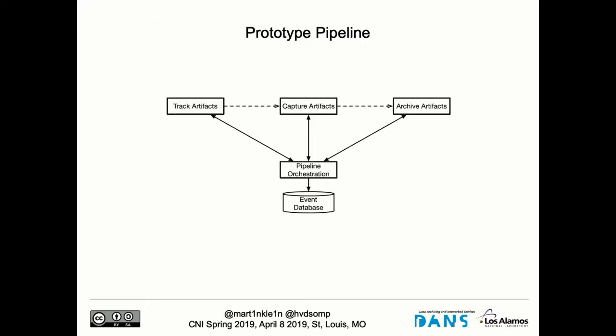We've not only talked about this — we've actually built something that does what I just described. I'll go into what we call our prototype pipeline for the Scholarly Orphans project, and Martin will give a demonstration in a bit. The pipeline consists of three components. The first is tracking the artifacts — pulling the APIs of different systems out there to figure out whether our researchers deposited something new. When we have that information, that information goes to a capture engine.